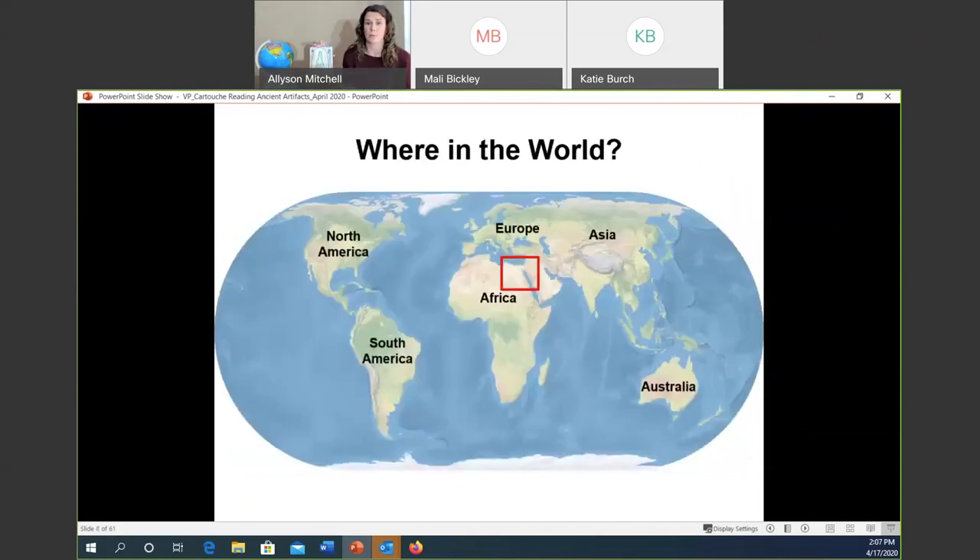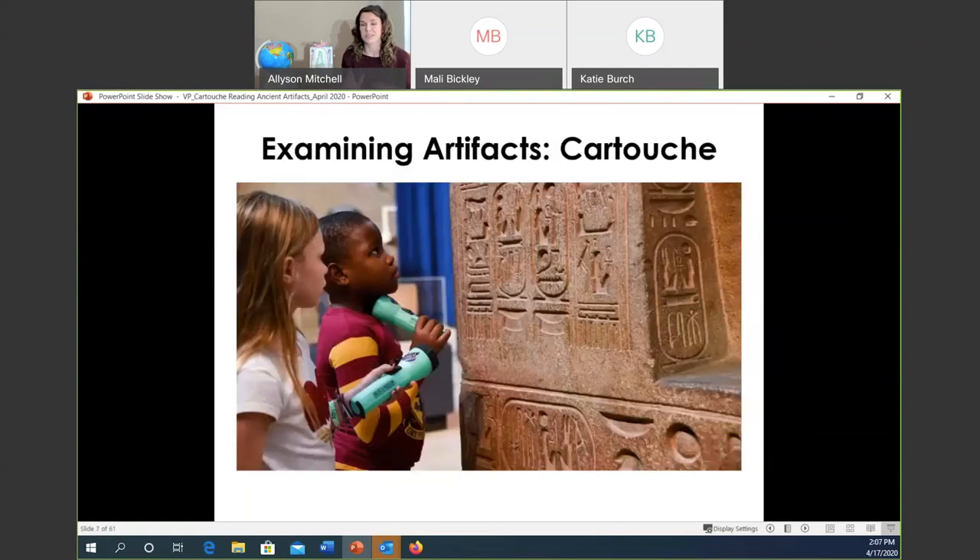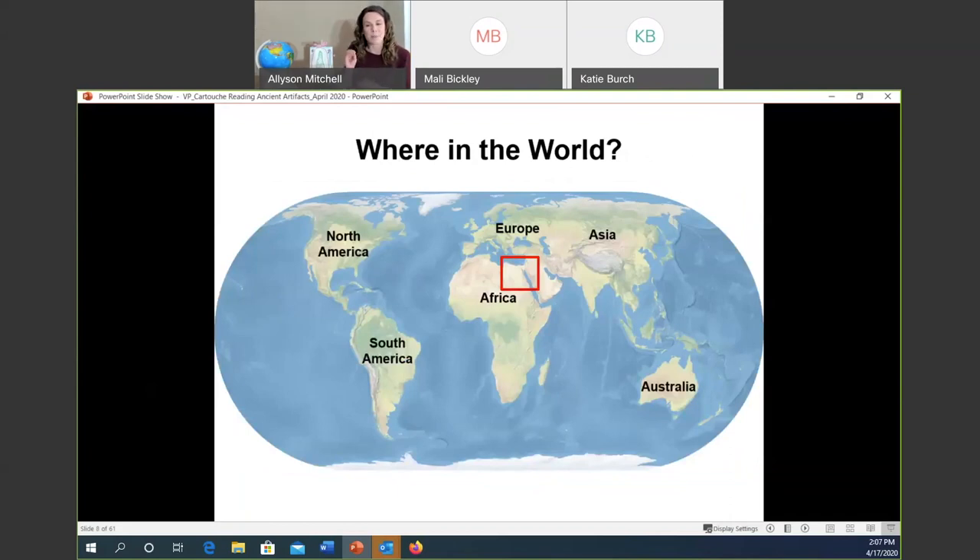Let's make sure we all remember where Egypt is. Who wants to tell me in the chat box — what continent is Egypt located on? Elliot was first: absolutely, it is Africa. In this top part of Africa — that's where Egypt was thousands of years ago, and guess what, that's where it still is today.